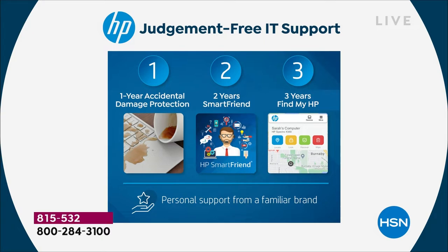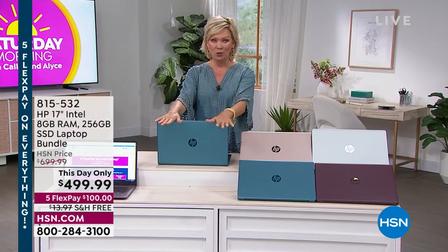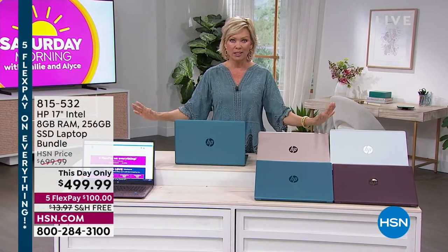All of this is laid out right here with SmartFriend, and that's something that you're going to love because you just feel like you're being handheld. And then three years of Find My HP. That's normally an extra cost, but we're including it in our this-day-only deal to give you a complete clear picture.